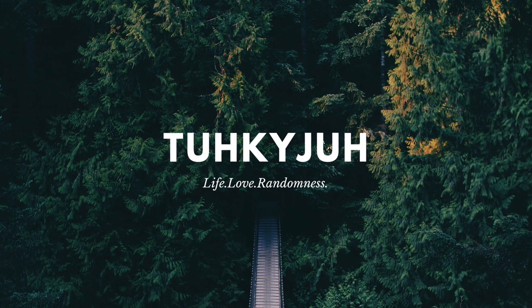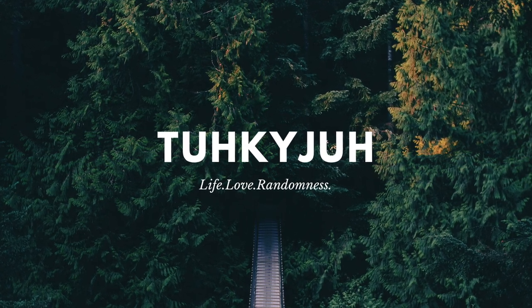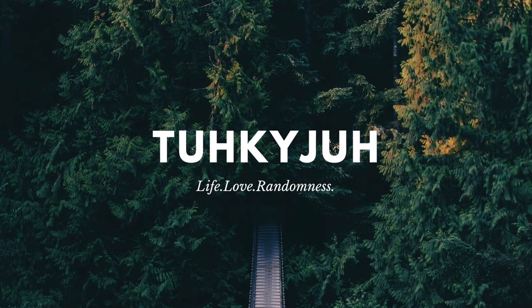Hey everybody, welcome to my channel. If you're returning, thanks for returning — I have been receiving so much love from you guys. If you're new here, welcome! This channel is all about my journey trying to conceive. I hope you subscribe, hit that notification bell, and keep tuning in.